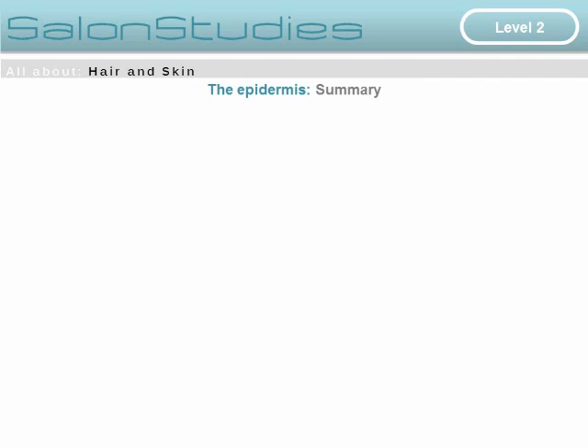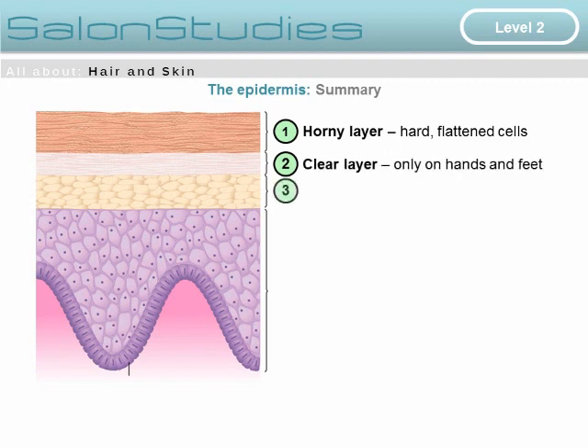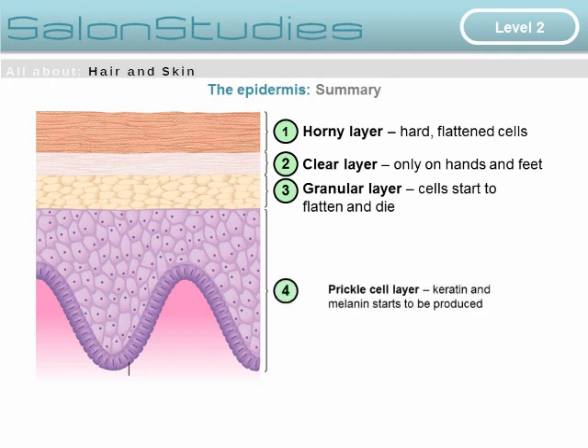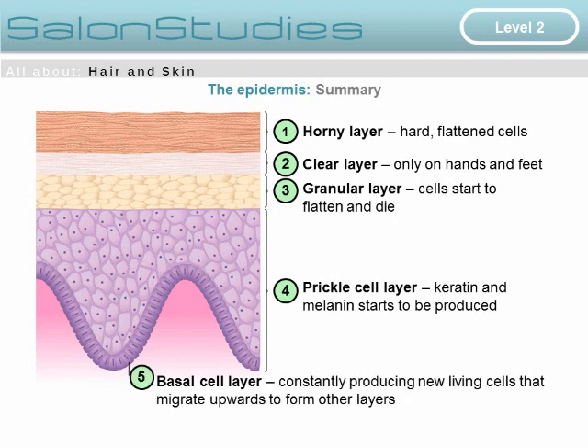In summary: the uppermost layer is the horny layer of hard, flattened cells. Below this is the clear layer, found only on the hands and feet. Below that is the granular layer — the middle layer — where cells begin to flatten and die. The lower part is the prickle cell layer, where keratin and melanin are produced. At the lowest part is the basal cell layer, which constantly produces new living cells that migrate upwards to form the other layers.